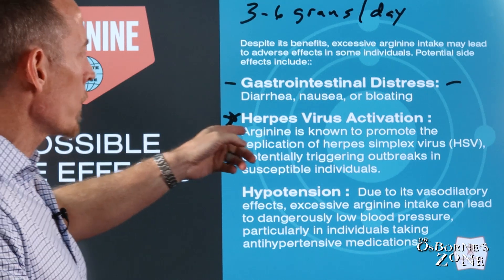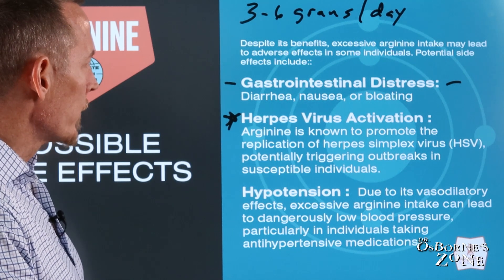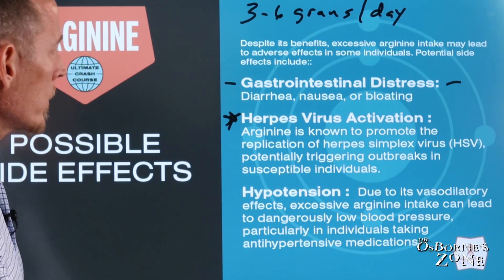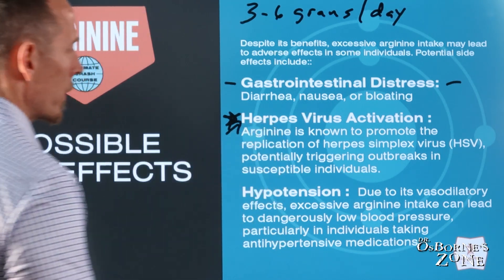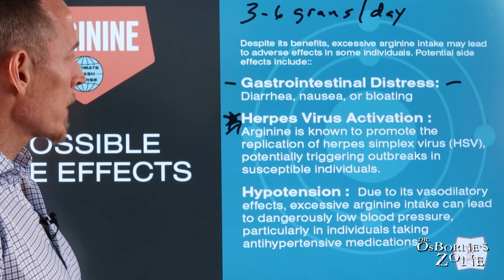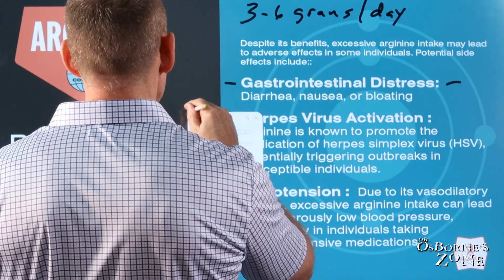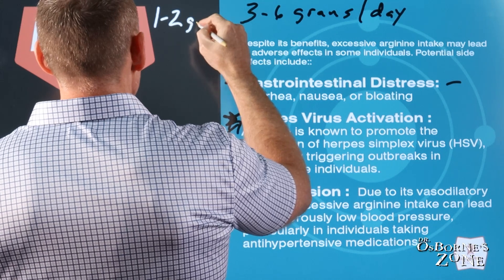One of the other things is herpes virus activation. If you've ever been diagnosed with herpes simplex 1, where you get fever blisters, or even sexual herpes type 2, where you get genital blisters or sores, arginine in high doses can activate herpes virus and cause you to have more flares. So keep that in mind. If you have that diagnosis, this may not be the best fit for you. If you do have it, you'd probably want to take lower doses — somewhere in the one to two grams per day range.